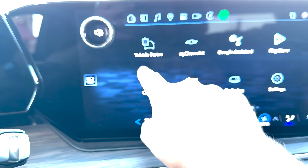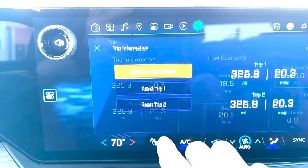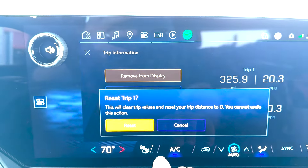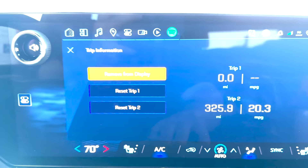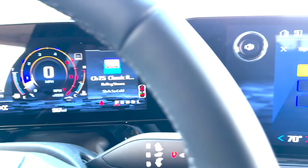To check your fuel economy, go to Home, then Vehicle Status, then Trip Information. Click on it and you can reset Trip 1 or Trip 2. We reset Trip 1 so we can track it on our way down to Waco.